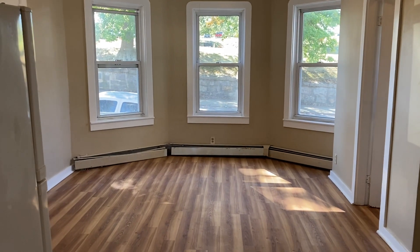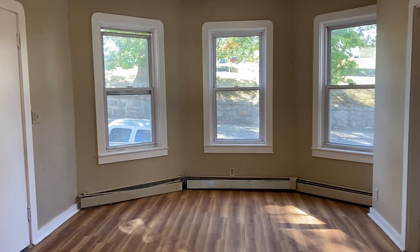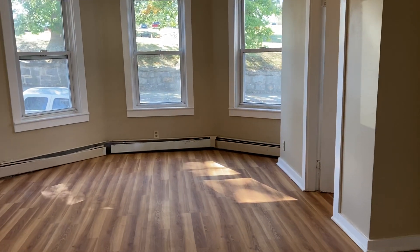We will start off here in the dining room area. Nice big open space, great natural light from all the windows. We do have gas baseboard heat in this unit.